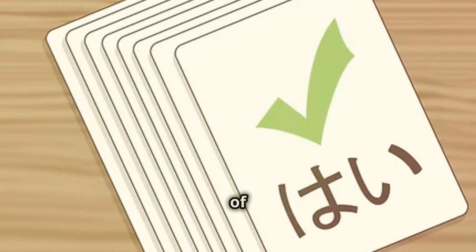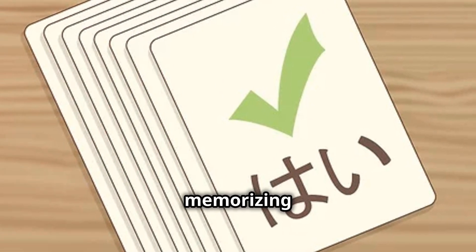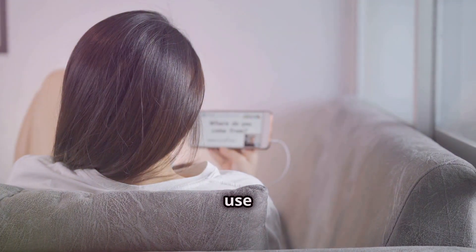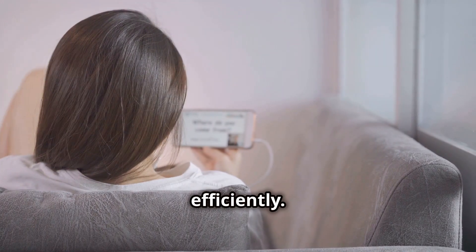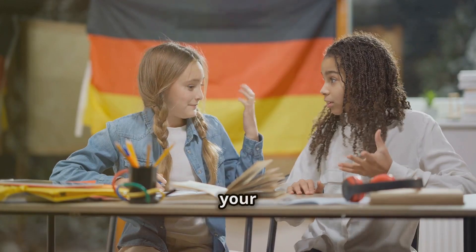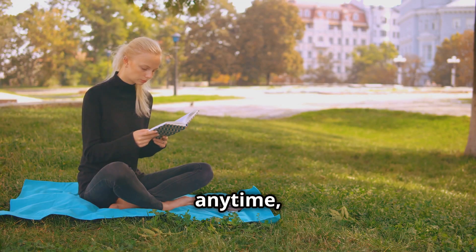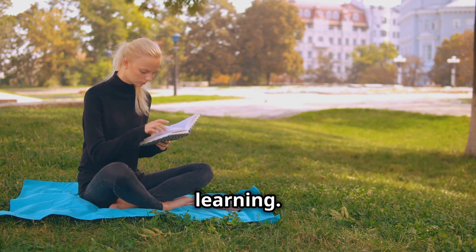Third, make use of flashcards. Flashcards are a tried-and-true method for memorizing vocabulary. Apps like Anki or Quizlet are super effective — they use spaced repetition to help you remember words and phrases more efficiently. You can create your own flashcards or use pre-made decks, and you can review them anytime, anywhere — whether you're on the bus, waiting in line, or taking a break.